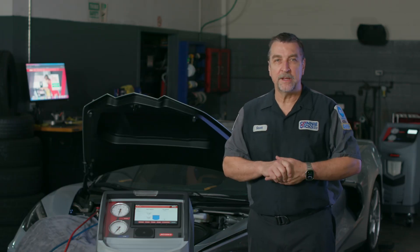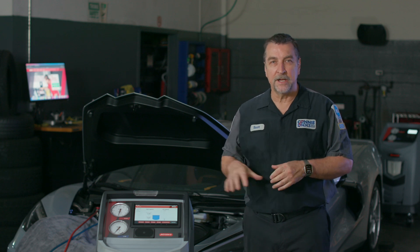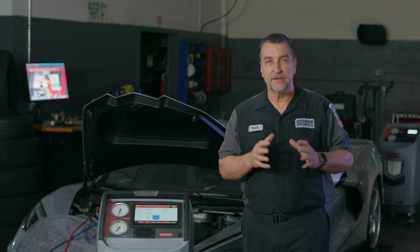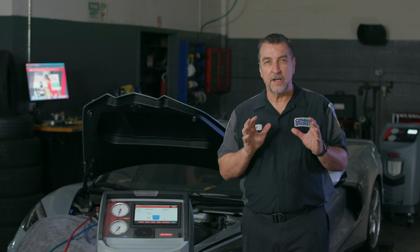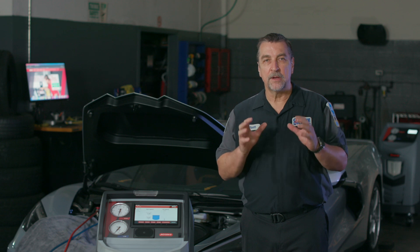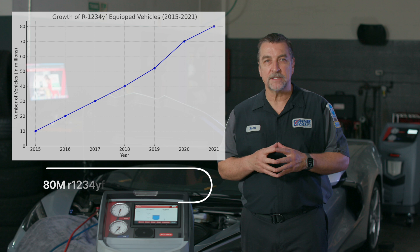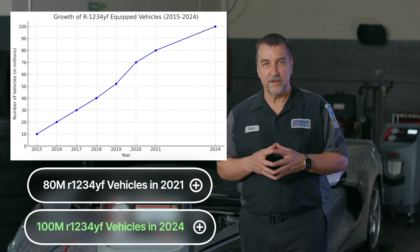Back in 2021, we made the investment in a 1234YF RRR machine, and it just so happened to be a Robinaire unit. My decision to make the investment was based off of many factors. One was because we had recently turned down a few YF jobs because we simply didn't have the equipment. Although it was only a few over the course of about as many months, I began to forecast based off of the vehicle population and the growing fleet of YF vehicles.